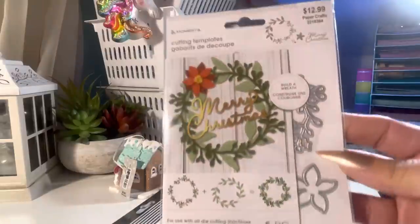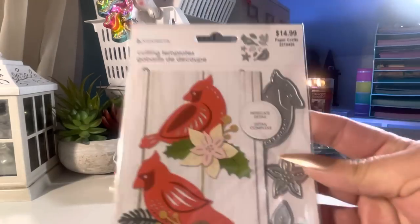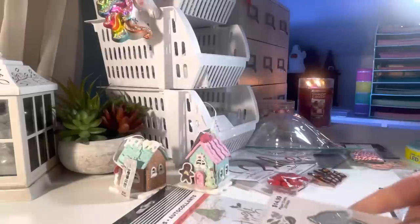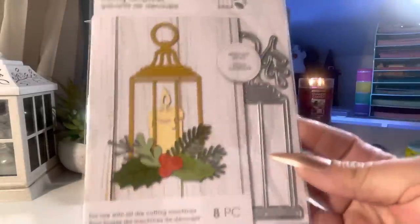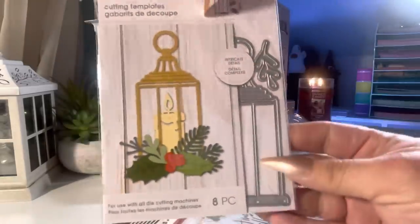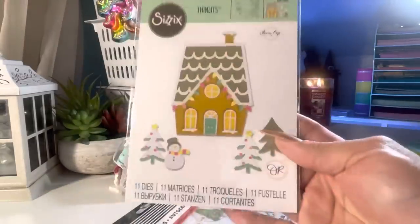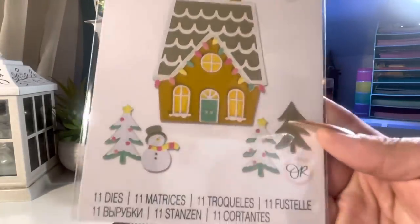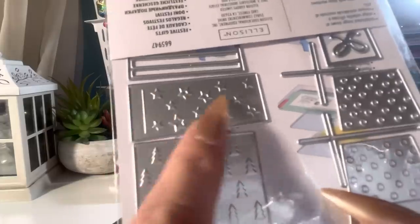I bought some dies — a Momenta Christmas wreath, cardinals, and this one — I love it, it's a nice size too. A little candle. From Sizzix I got this die set — a cute little Christmas house, a cute little snowman. These are really cute too — they call it festive gifts. When you cut them out it also embosses little Christmas trees and little stars.